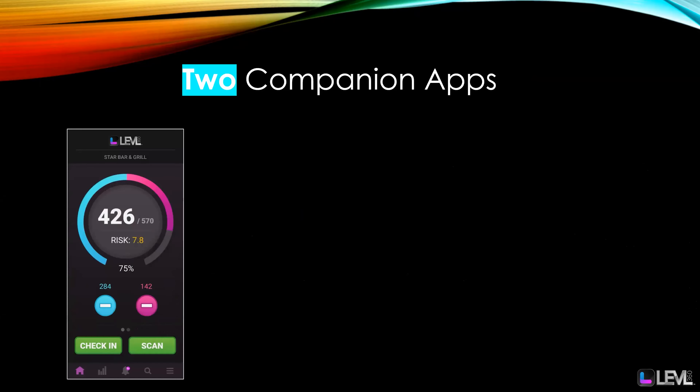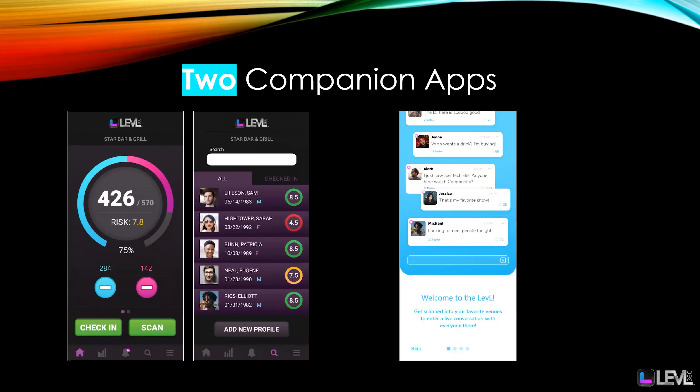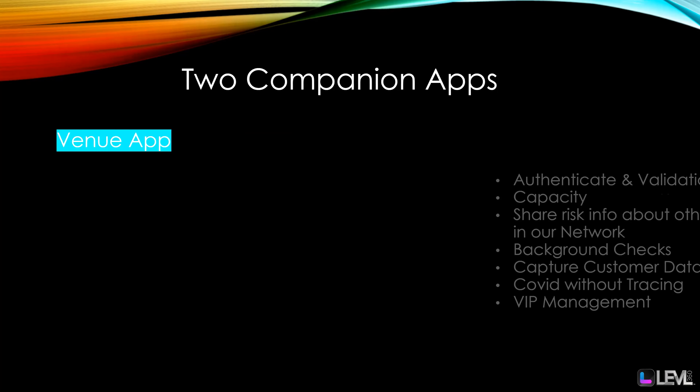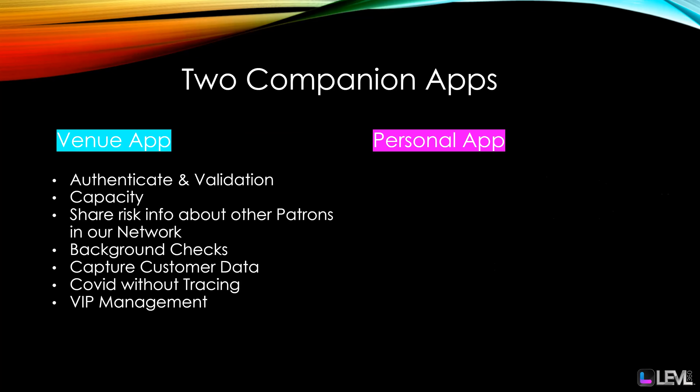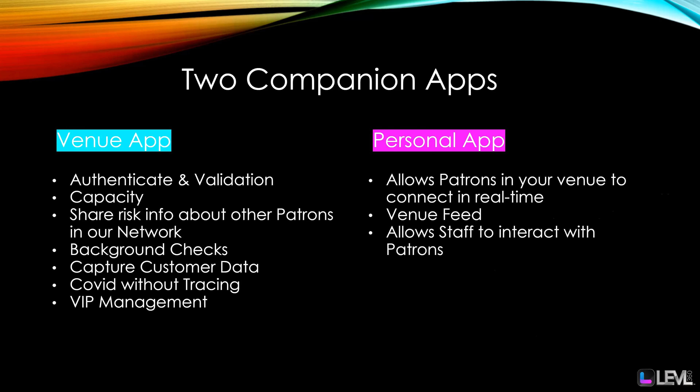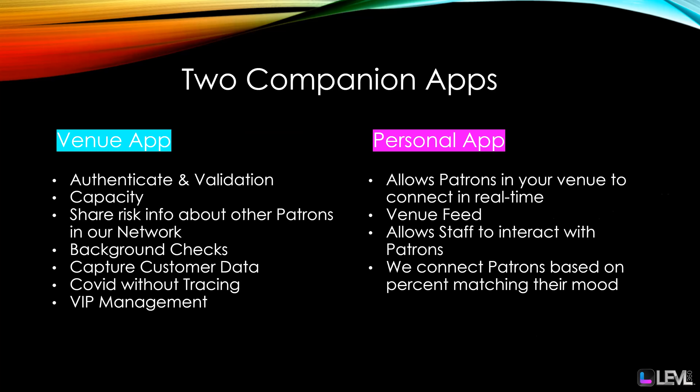We have two companion apps. Not only do we have the Level venue app — the business app for venues — but we also have a personal app that allows patrons in your venue to connect in real time through a venue feed. We also connect patrons based on their percent match of mood for that night.